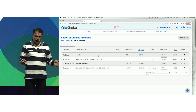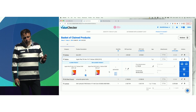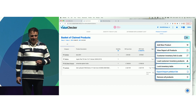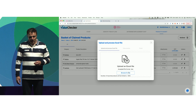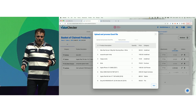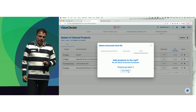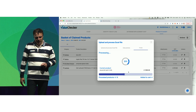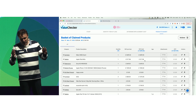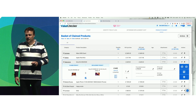If the claim checks all the boxes, it can be settled fairly quickly. Value Checker can also upload any structured data, like an Excel sheet. Here we have an Excel that was emailed to us — Value Checker reads all the details, comes up with the right replacement cost values, and adds them to the cart. That only takes a couple of seconds, and this is all real-life data. You then only need to apply the depreciation and settle the claim.